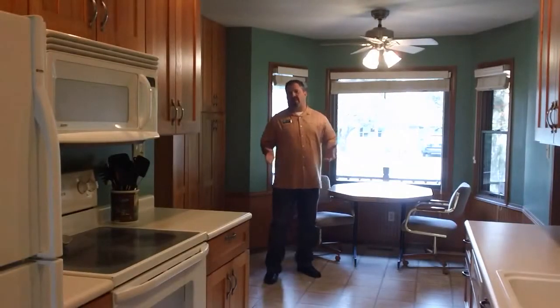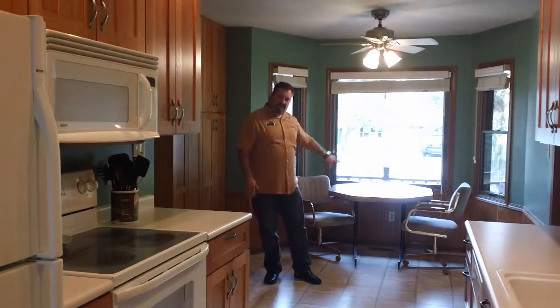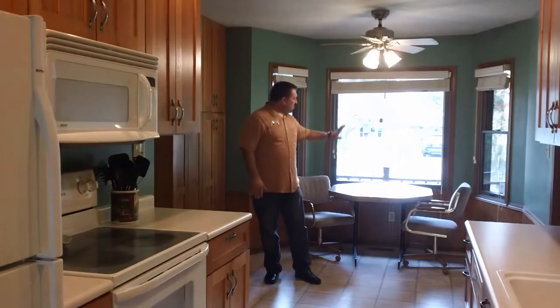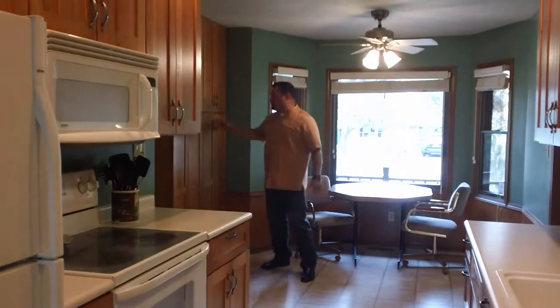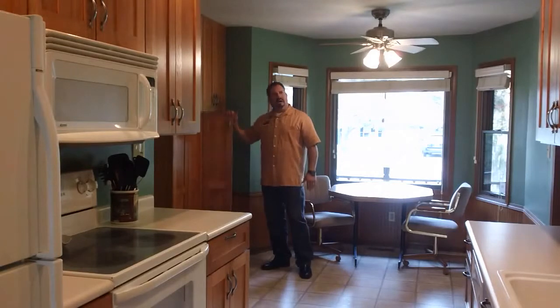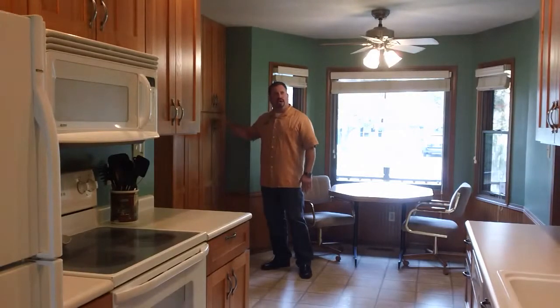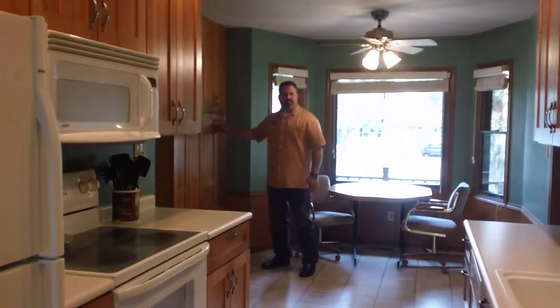One of the favorite areas of the current homeowners is the bay window area, which is also where the eat-in portion of the kitchen is. You can see out over the front porch into a beautiful front yard in a very quiet neighborhood. This entire kitchen has been done with brand new custom cabinetry — it appears to be an oak face with a prairie mission style planking. It's very nice.